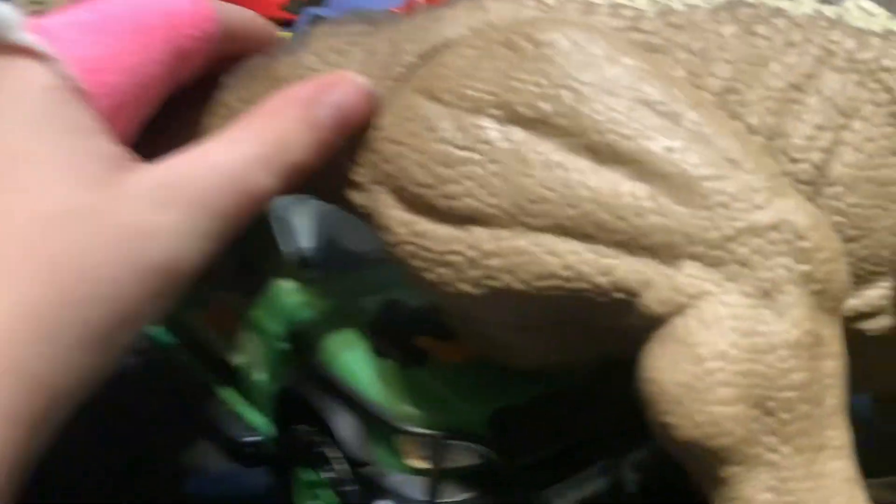Starting off with the Spinosaurus. I got this from my grandpa on Saturday.